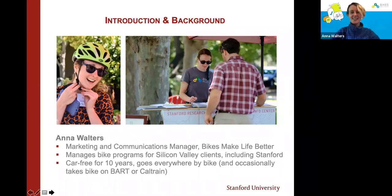Thanks, Ariadne. I am Marketing and Communications Manager for Bikes Make Life Better. We partner with Stanford to do bike programming and education like this. We've done tons of webinars this year, especially as everyone is sheltering in place at home — check them out on the website and sign up for upcoming ones. I manage bike programs for Silicon Valley clients mainly, including Stanford, and I personally love bikes.